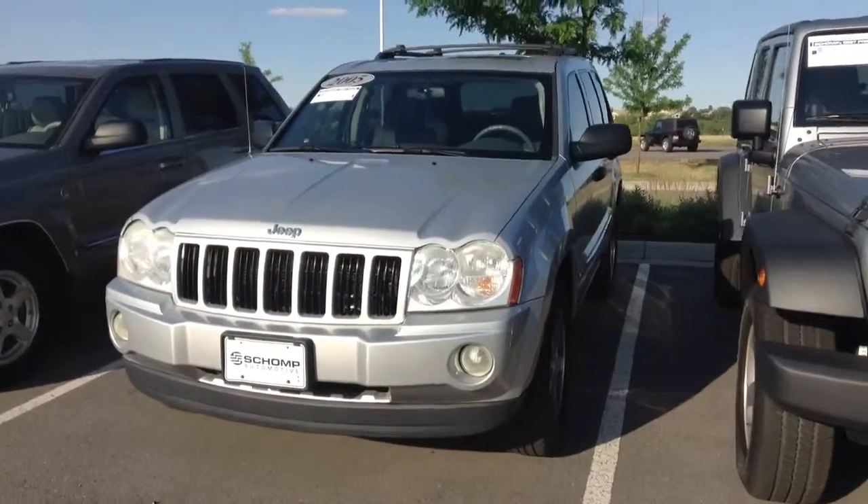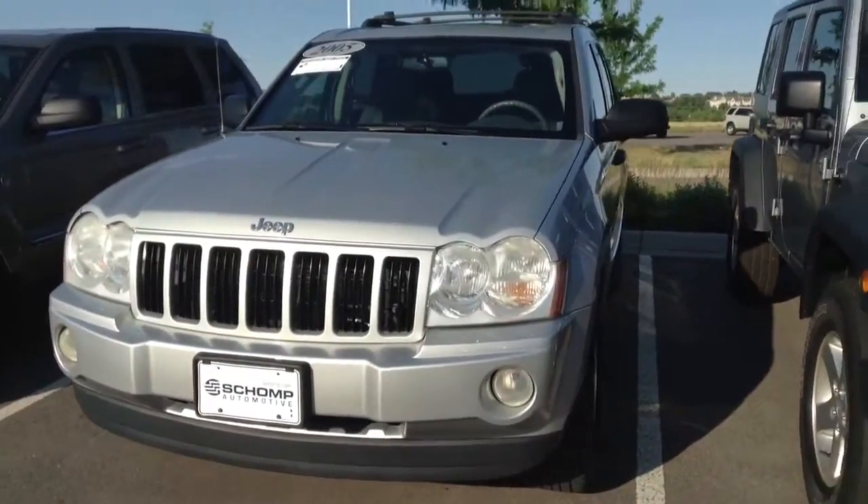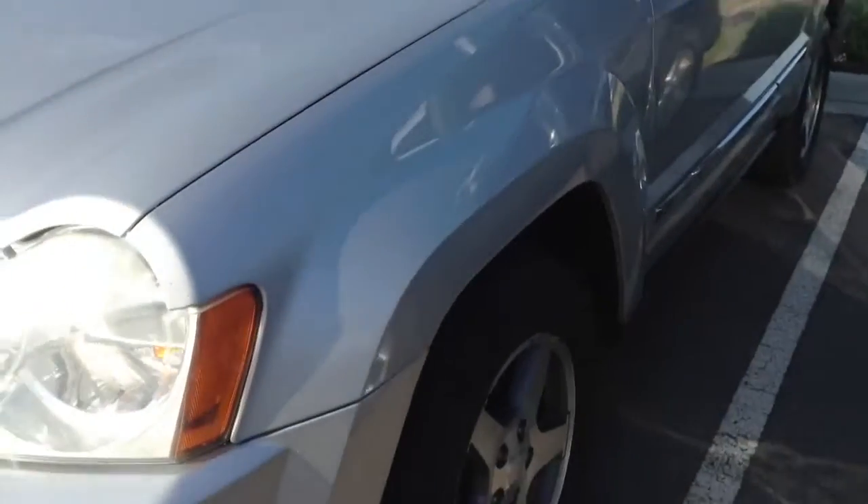Hi, this is Nick here at Chomp BMW. I want to take a quick video of this 2005 Jeep Grand Cherokee for you so you can get a little bit better view of the car before you have a chance to come down and take a look at it.